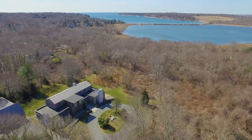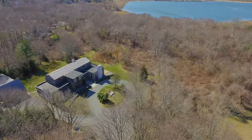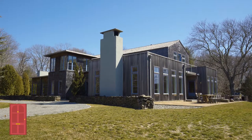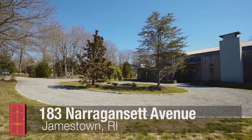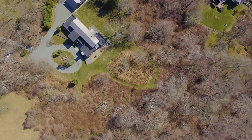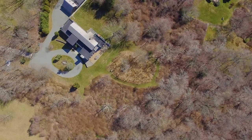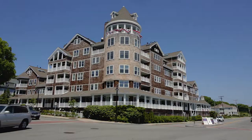Located in the heart of the West Ferry neighborhood of Jamestown, this spacious contemporary was redesigned by renowned local architect Peter Twombly. Set back from the road down a long driveway, this private residence rests on a rare 3.5 acres located just steps from Dutch Harbor, Sheffield Cove and the village of Jamestown.